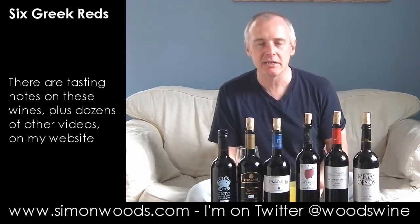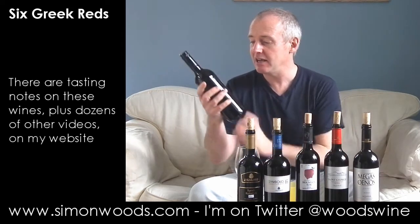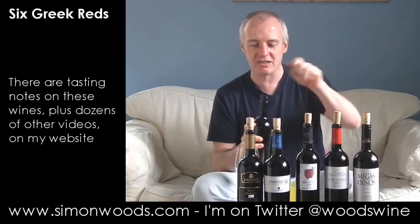The first three are all from a winery called Lyrarakis, and one of their favourite grapes is Syrah. The first one has Kotzefali, Mandelari and Syrah. It's called Octo, a dry red wine, Vin Rouge. It says 2010 — they've Tipexed 2010, the bottle says 2009, but it is the 2010 vintage. Let's give it a whirl.